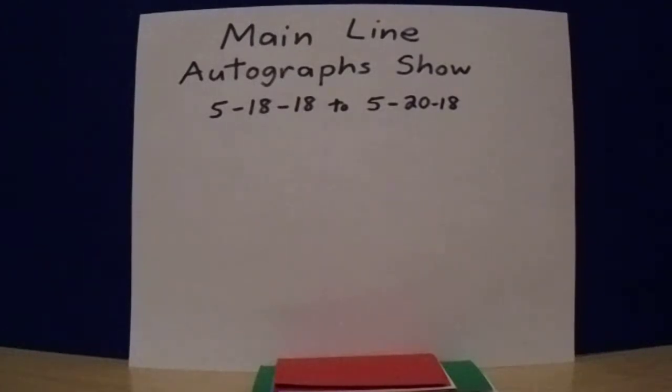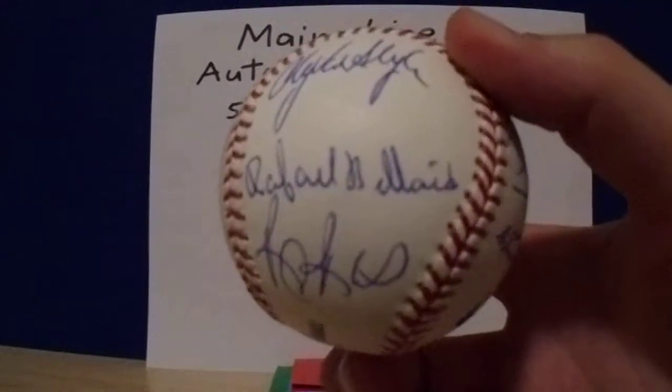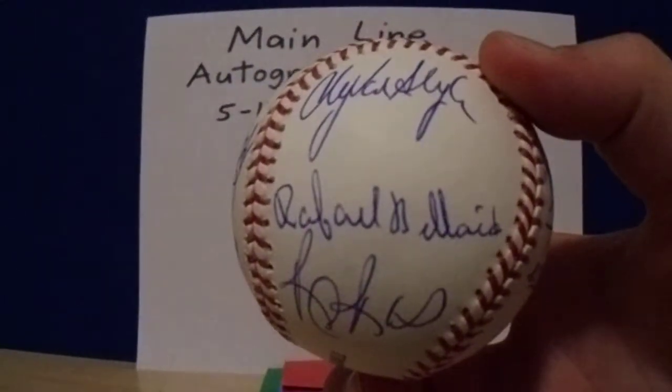But everyone's got their own thing. The next guy I got was Raphael Belliard on my 1990 team ball, and he was super cool — which was great because I was a little bit annoyed with Rick Roden. There he is right there — Raphael Belliard.